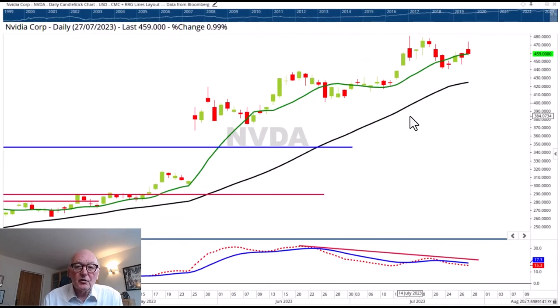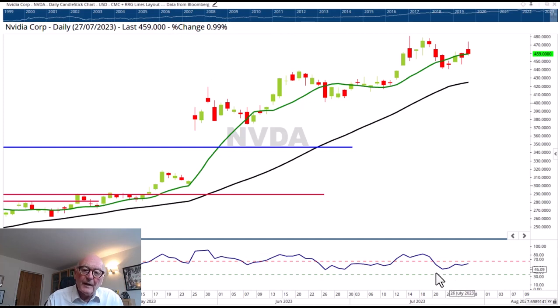From the Relative Rotation Graph, Nvidia is still the furthest to the right, although the direction of travel is southwesterly — so we're losing some momentum. We see that in the MACD with this bearish divergence in place. The MACD itself is currently negative, although the price action is still moving up towards the highs. The RSI is coming up from having corrected to the 50% level and moving up again. The lows are very much intact and we're moving off the lows. It looks like it's holding this last higher low at 4.41, which was at the previous high.